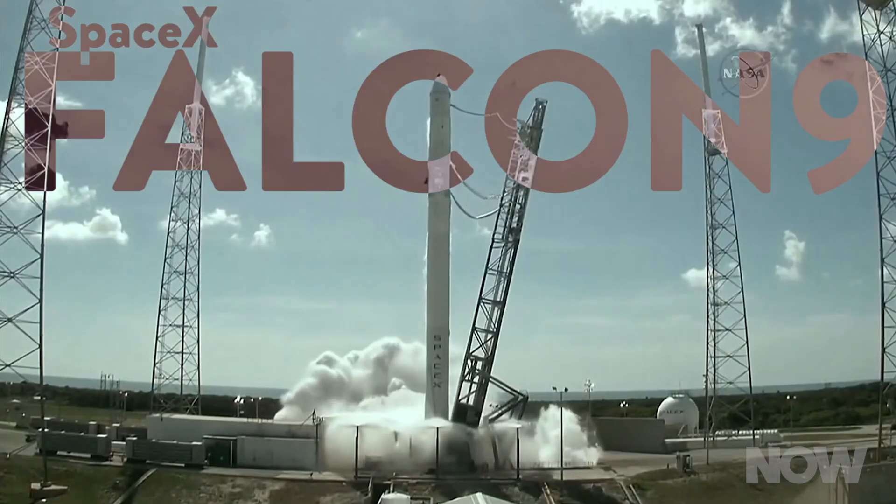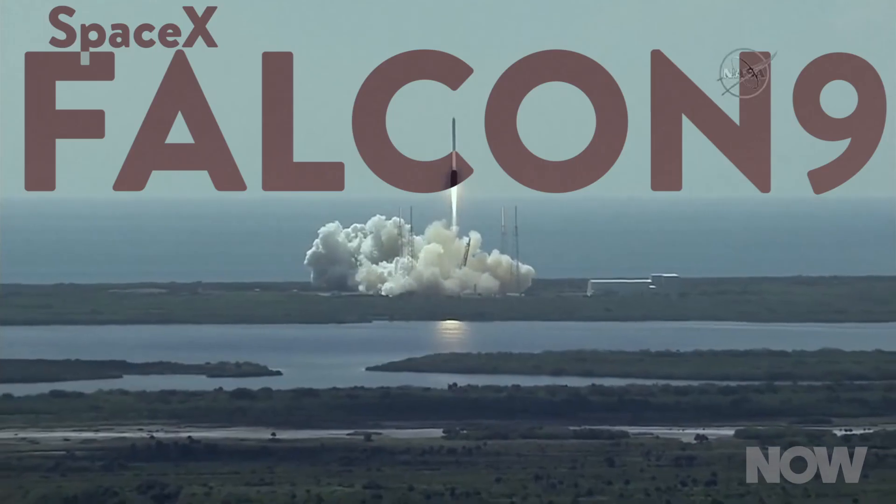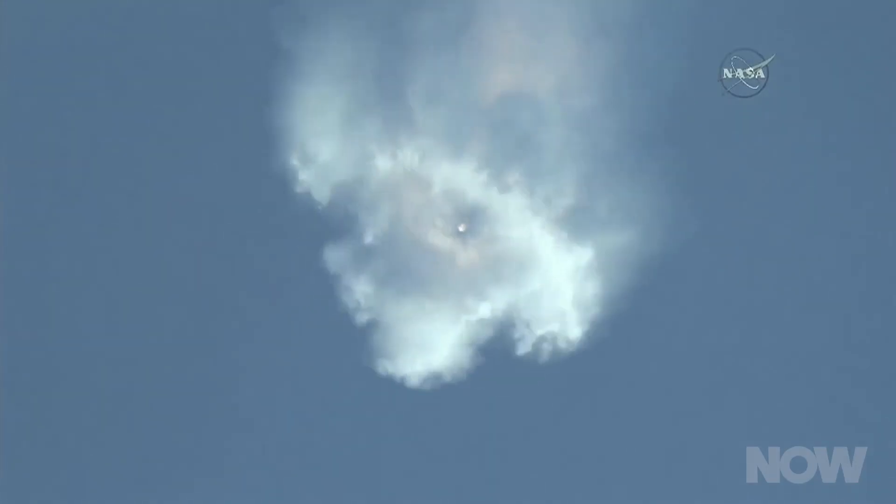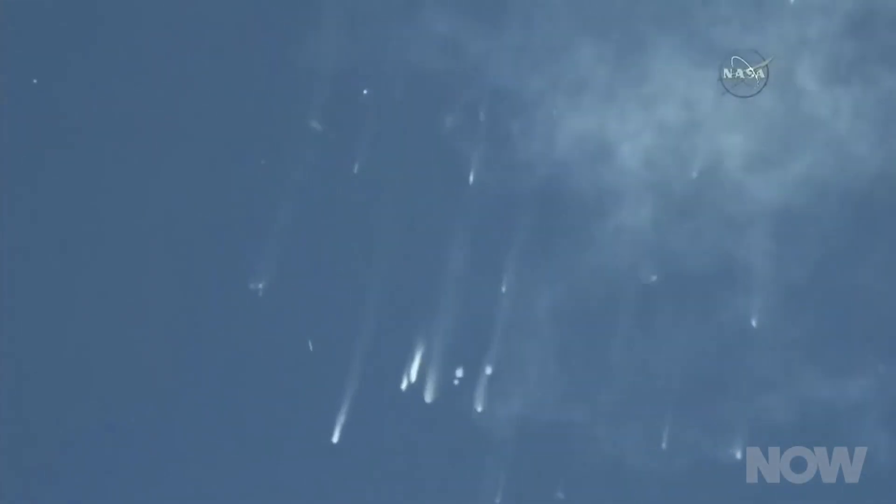So NASA's going to send a couple of them up to the ISS — again. The first time they tried to do this, the SpaceX Falcon 9 rocket carrying the headsets, plus about 5,000 pounds of other stuff, had a critical failure and everything fell back to Earth, burning up upon re-entry. Fortunately, the spacecraft was unmanned, so while we lost a lot of stuff, no one was hurt.